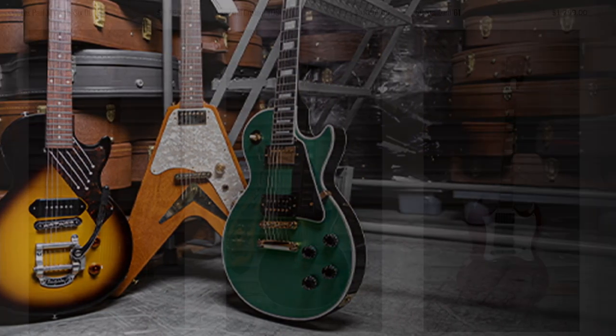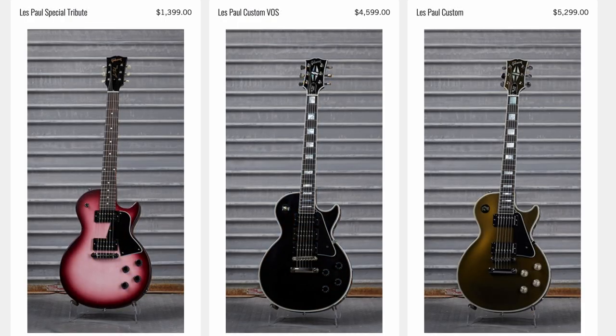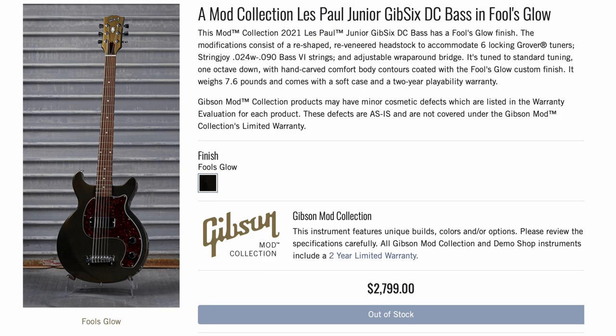This week's mod collection was fantastic — last week was kind of a bore, but this time we had all the custom colors, weird crazy modifications, and some finishes that were just out there. Let's check them out.